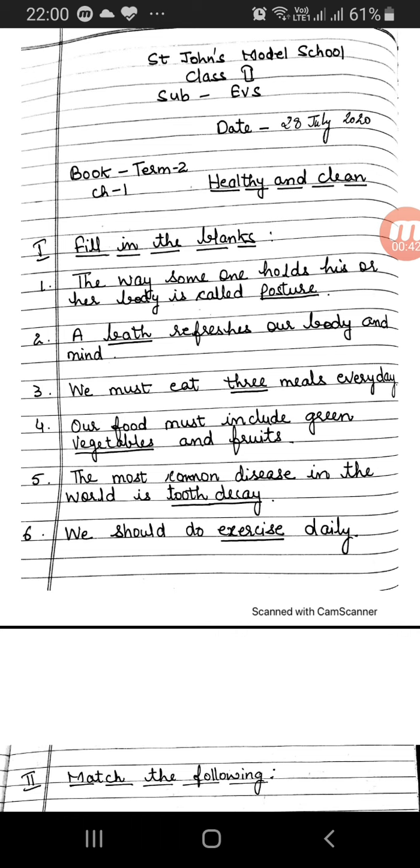1. The way someone holds his or her body is called — Answer: Posture. Number 2. A dash refreshes our body and mind. Answer: Bath. Number 3.